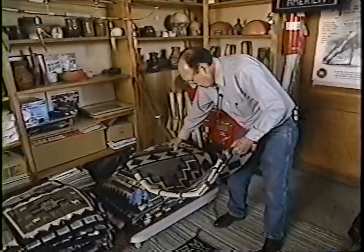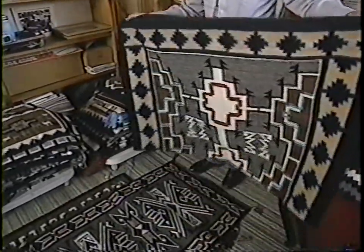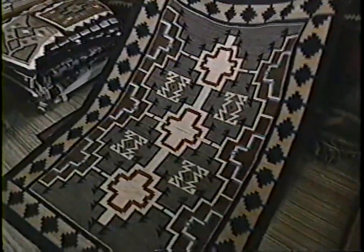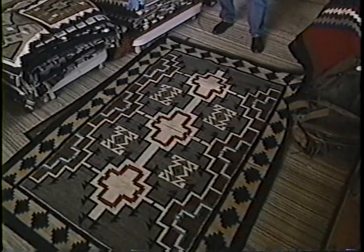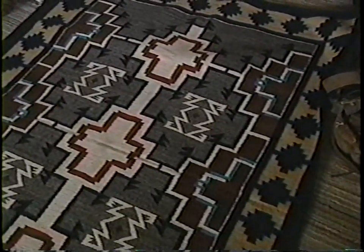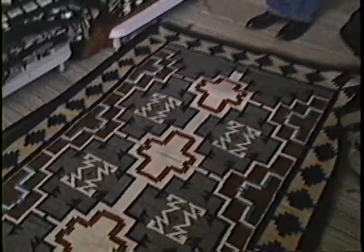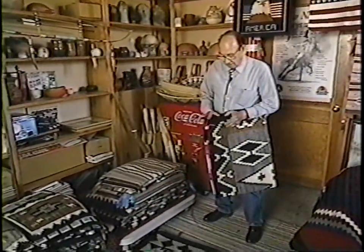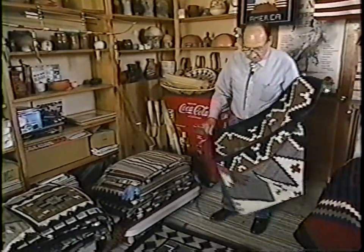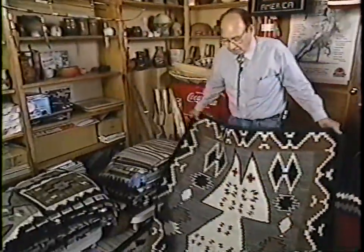This rug came from the Bistai area, around Pueblo Bonita — that's where this rug was made. In that area, most of the rugs were that size and maybe larger, 25, 30, or 40 years ago. Now they still weave in that area, but their rugs are all small. Throughout the reservation they've cut down on the size because they can finish them off quicker, faster.